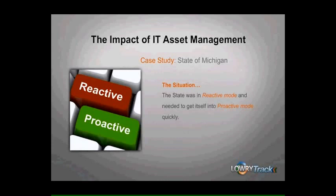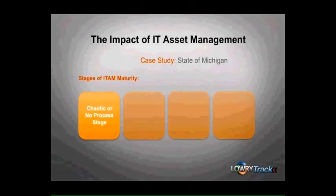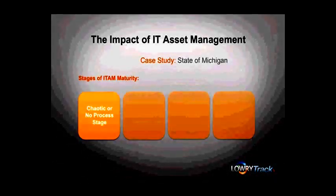In IT asset management, there are a number of stages when considering ITAM maturity. The first is the chaotic or no process stage. In this stage, there are no formalized processes and no formal approach to asset management. With the CMDB and manual processes in place, the state was clearly beyond this stage. The second stage of ITAM maturity is the reactive stage, where you have basic process development, some defined and implemented policies, but still a lot of firefighting because of so many things being done manually. This is where the state was at when they determined to improve their operational readiness.